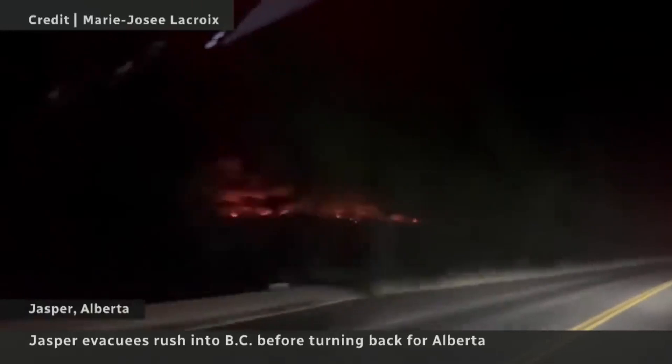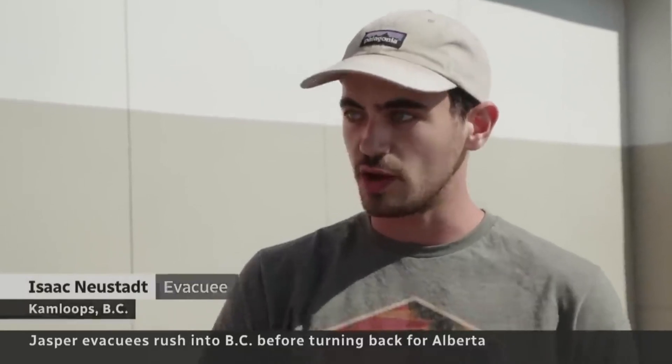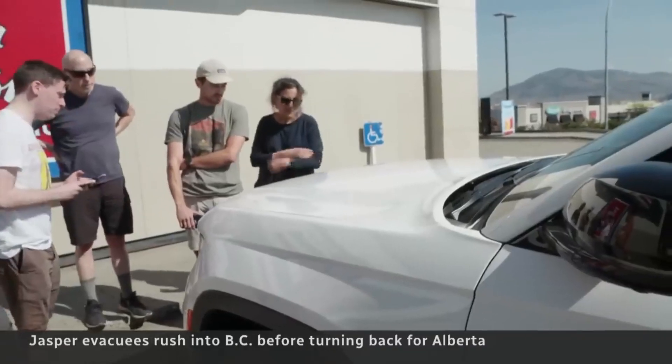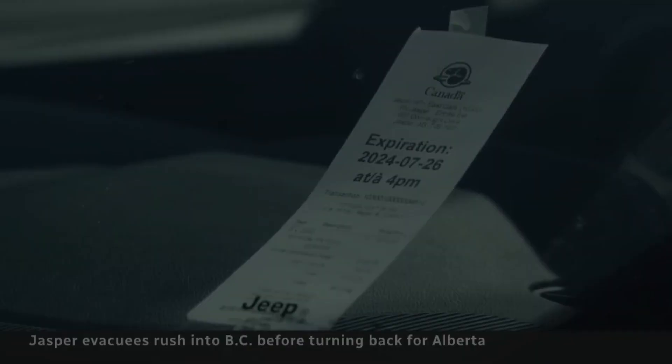Night hit in Jasper and it was clear something was wrong. You're just getting hit with ash in your face, on your arm — ash that was still on fire. Returning from a hike on a trip with his mom, dad and brother, Isaac Neustadt said their holiday took a sudden turn.